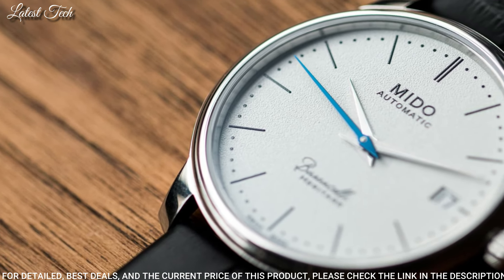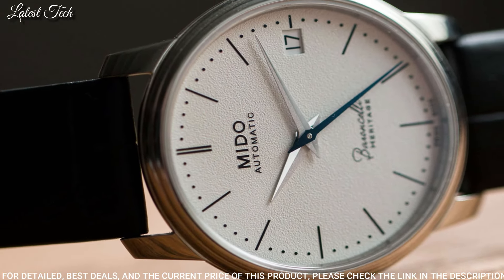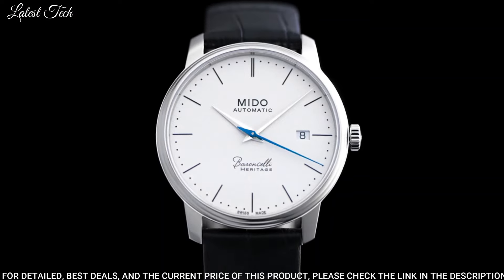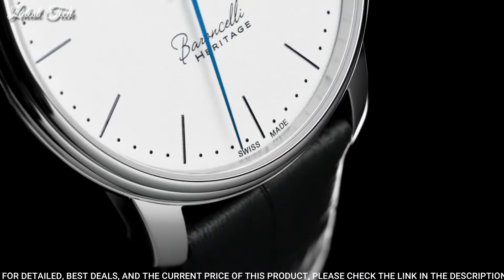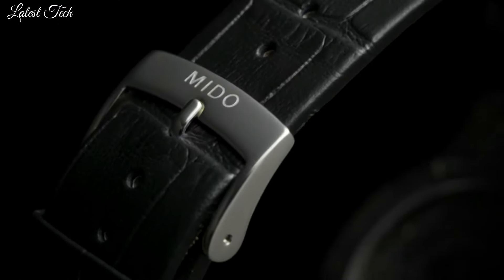Case Size: 39mm. Case Thickness: 6.95mm. Band Width: 20mm. Water-Resistant at 30m / 100ft. Functions: Date, Hour, Minute, Second. Dress Watch Style. Swiss Made.